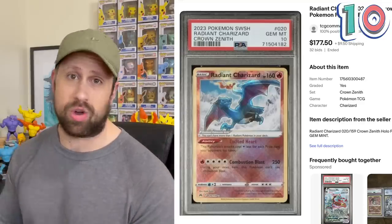Thank you so much, community, for your support and watching my videos. I appreciate it more than you know, so without further ado, let's get into this top 10 list, starting off with some Radiant Charizard.